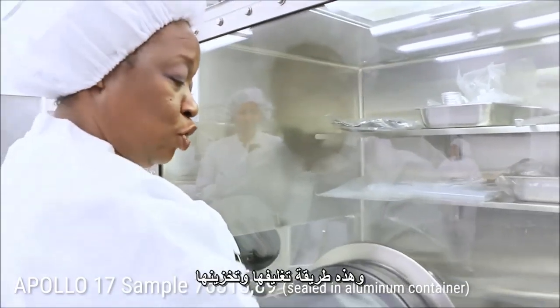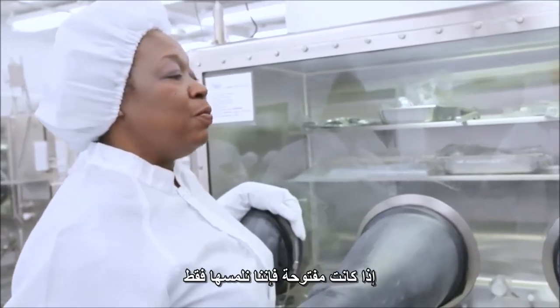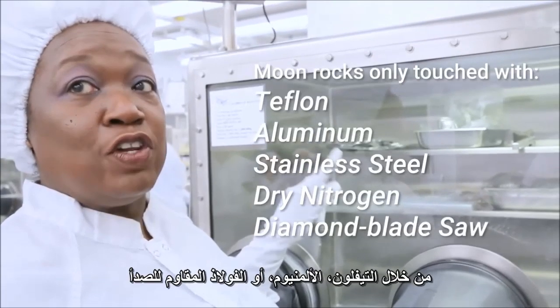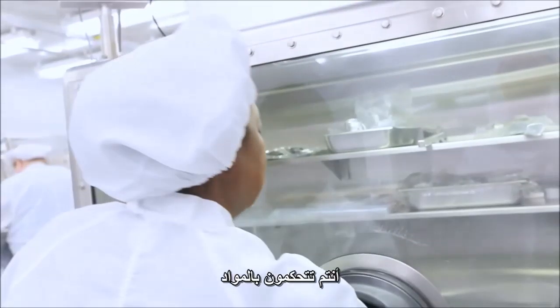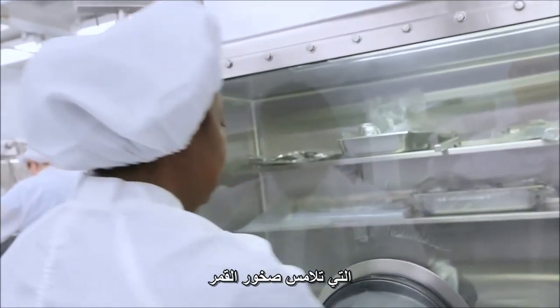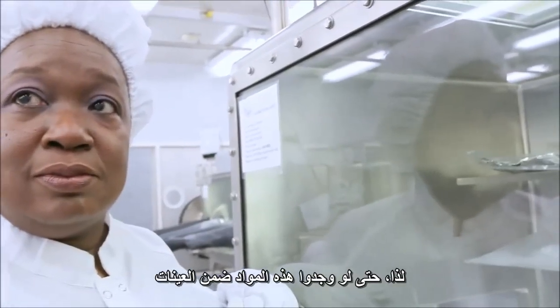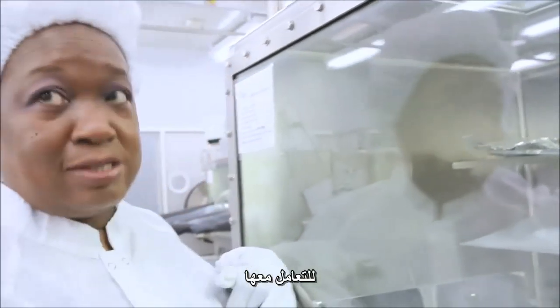You only touch the moon rocks with tools that you're holding with gloves. If the moon rocks are open, we only touch them with Teflon, aluminum, or stainless steel — so tweezers or Teflon gloves. You're controlling the materials that actually touch the moon rocks. So even if those materials show up on the sample during analysis, scientists can subtract them out because they know exactly what was used to manipulate the sample.